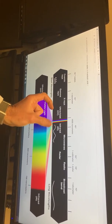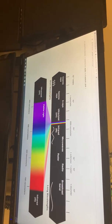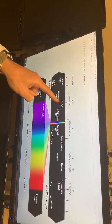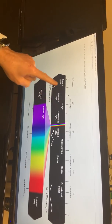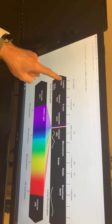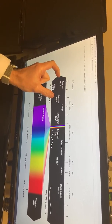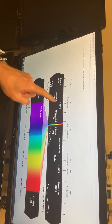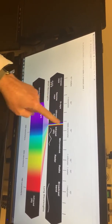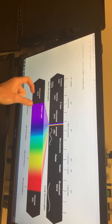If you keep shrinking that wave, it turns into UV light — we all know what UV light does. Keep going and you get x-rays, which can go right through your body. This is also the kind of radiation astronauts have to deal with when traveling to Mars, since they don't get the protection from Earth's atmosphere.